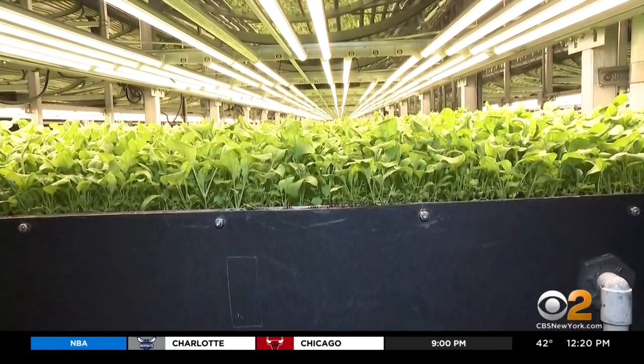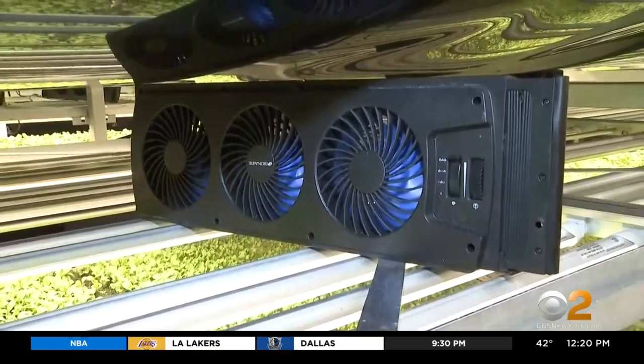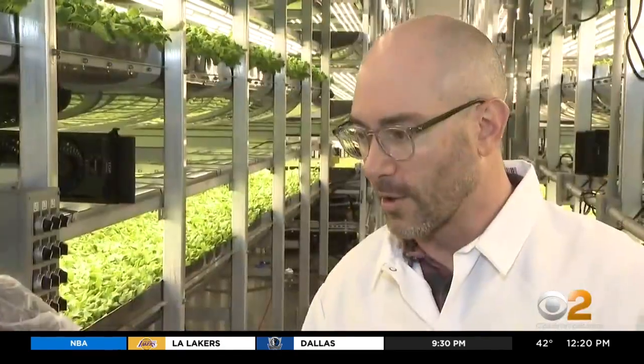Everything is grown here aeroponically. Water and nutrients get misted onto the roots. Ultimately, we're able to grow plants giving them exactly what they want.